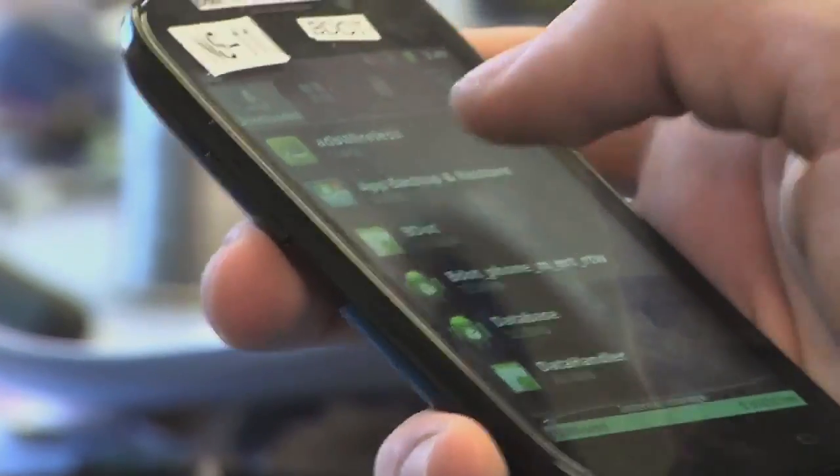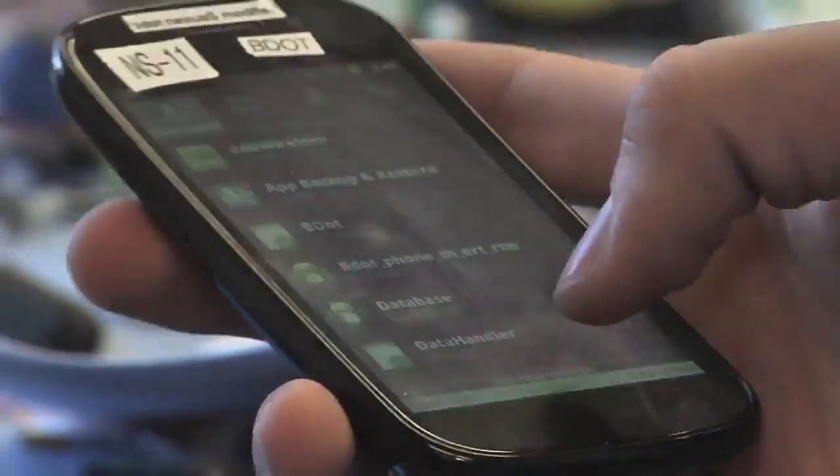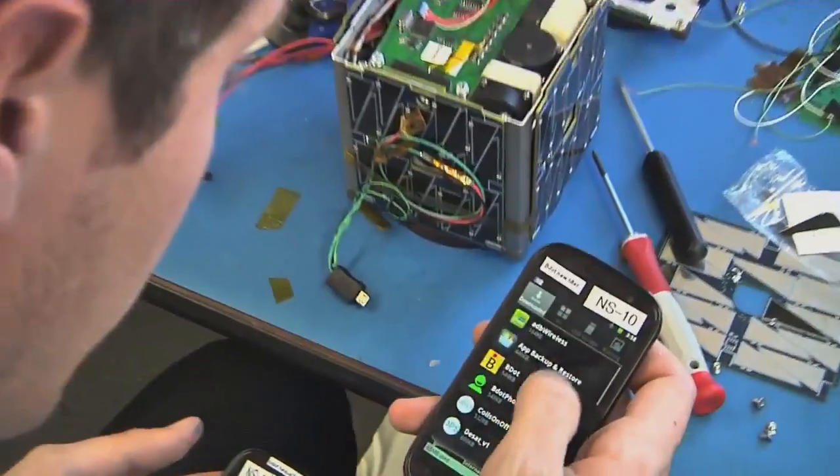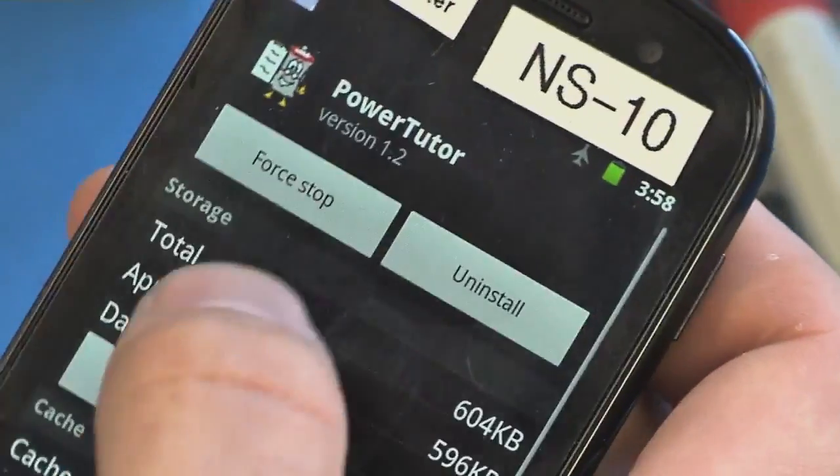The Phonesat Project is looking at new and unique ways of building small satellites. For instance, the team used commercial off-the-shelf components, which includes a consumer smartphone to host the software as the computing power for the spacecraft. Smartphones today have more than 100 times the computing power of the average satellite, with fast processors, high-resolution cameras, GPS receivers, and several radios and sensors built in.